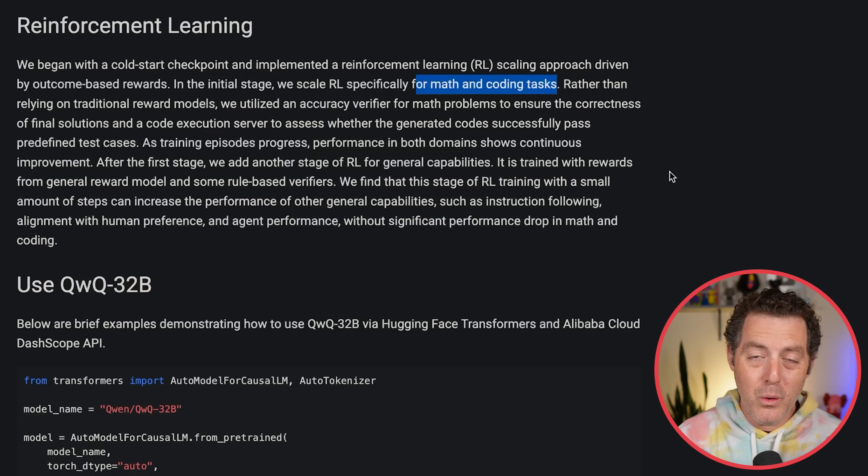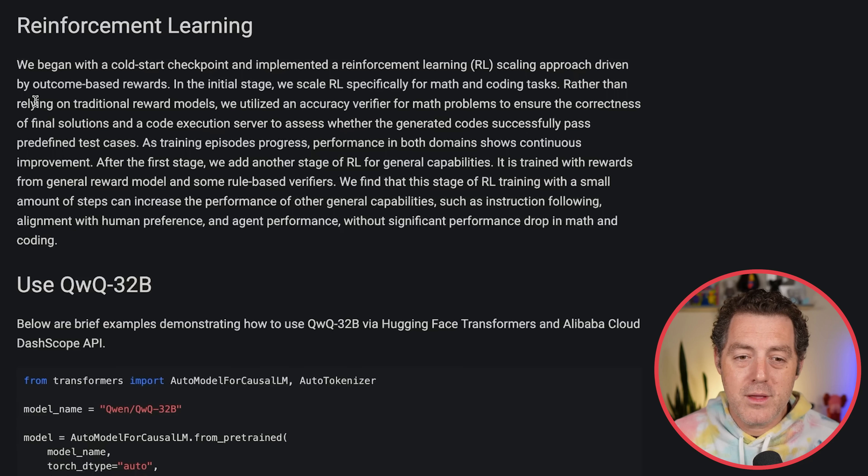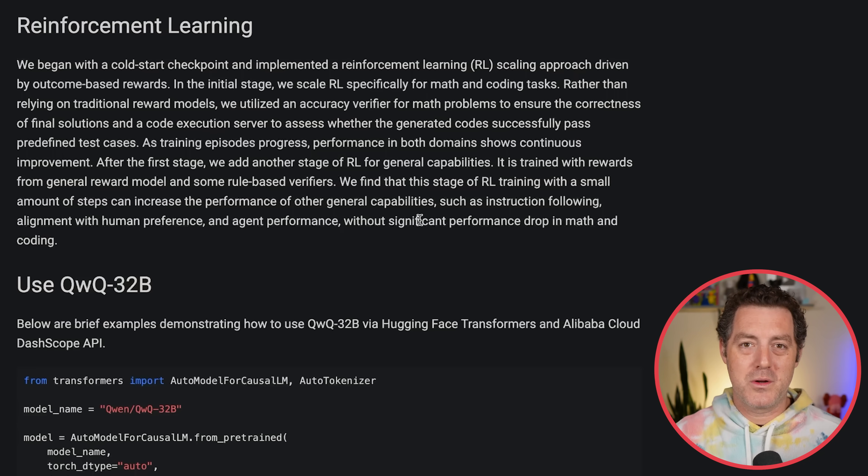For math and coding, you know whether you're right or wrong, and thus you have a very strong reward signal. Rather than relying on traditional reward models, they utilized an accuracy verifier for math problems to ensure correctness of final solutions, and a code execution server to assess whether generated code successfully passed predefined test cases. They're using a separate verifier model for math — checking accuracy against ground truth — and for code, they wrote tests and used a server to determine if the code is right or not as the reward signal.